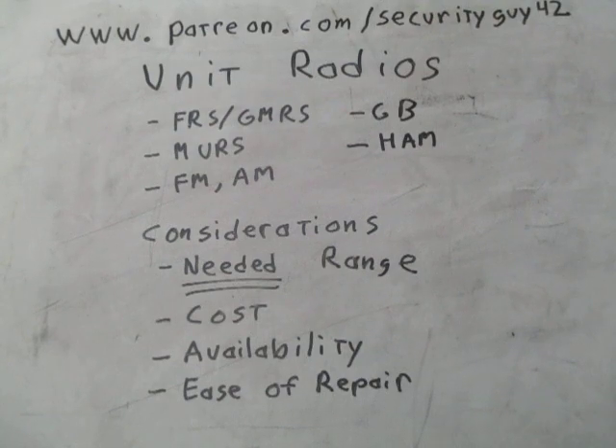Ham radios have considerably longer range. Depending on your power and your antenna, you can talk around the world depending on the atmospheric bounce. You can find models that are vehicle-mounted, handhelds, and even pack-type radios carried on a shoulder strap. I've seen advertisements in magazines from the 70s showing ham radio sets carried at your side for people going up into the mountains.